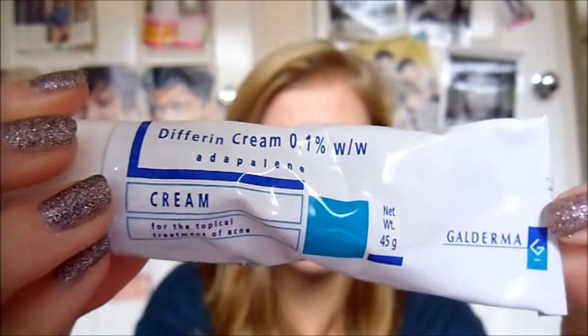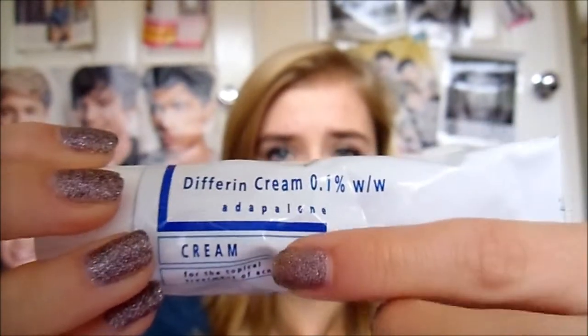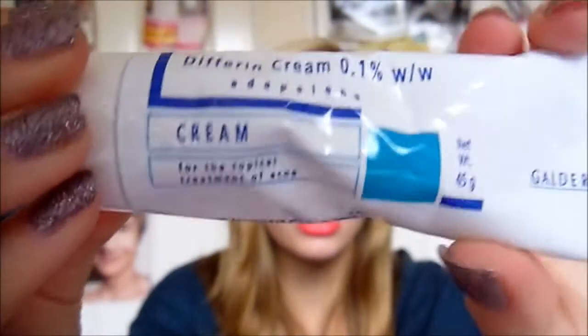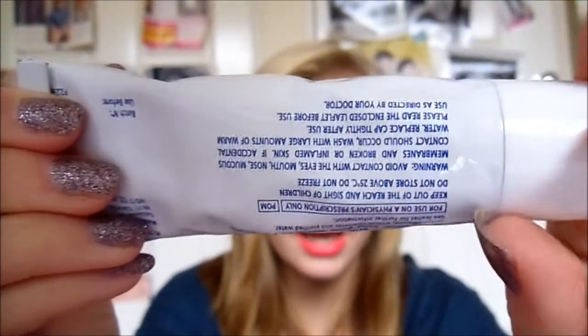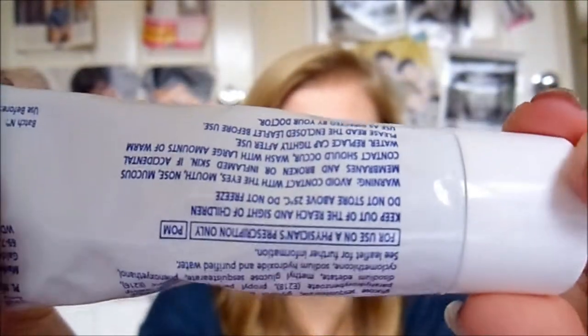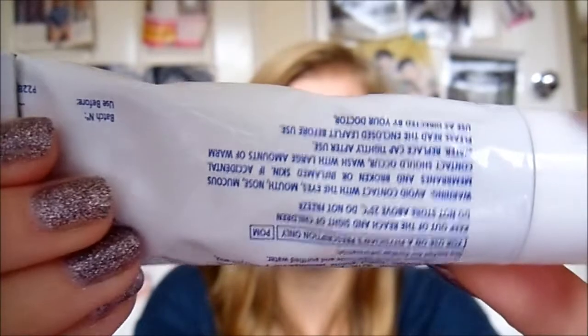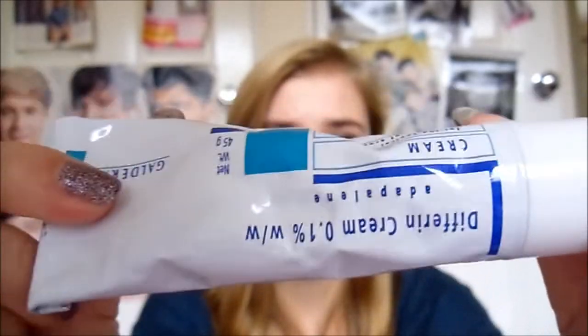I just want to mention something my doctor actually prescribed me. I don't know much about it because it's obviously a prescription brand — it's this cream here. My doctor said it'll probably make my spots quite red and peely, which is why I don't use it very often. It says you're supposed to use it once a day but I use it once every other day at most. I'm not really a fan of this cream, so if you've been prescribed it just be wary with it.